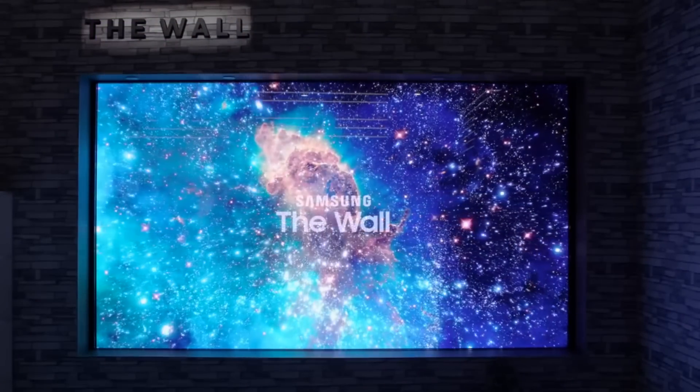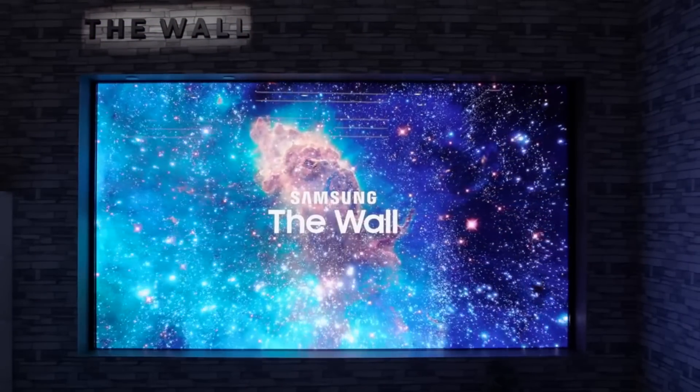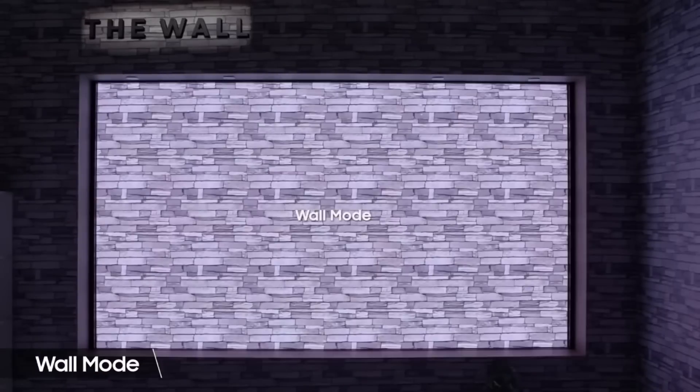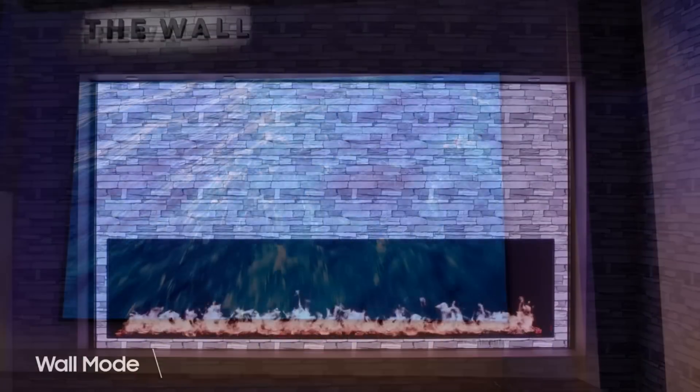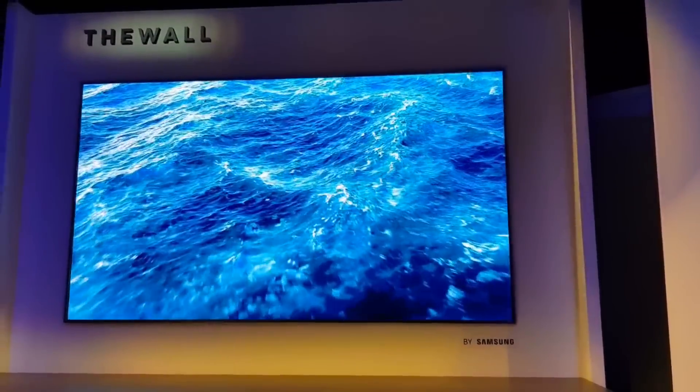Another thing he pointed out is that the module screens weren't evenly finished. He said he could slightly see external light from the room reflecting off the different modules. But these minor flaws aside, The Wall looks absolutely awesome, and it looks like the future. I can see TVs like these in our homes one day.